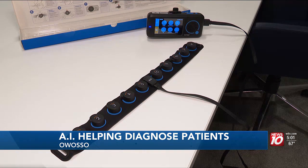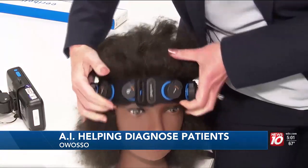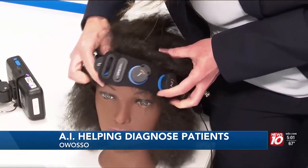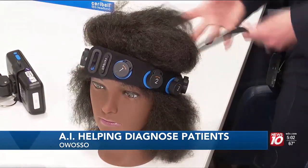Not only is it easy for any medical professional to use, it also decides if a full EEG needs to be done on a patient. That's peace of mind for the patient — AI that is not only supporting staff members, but also giving peace of mind to patients when they need it most. Reporting in Owasso, Isley Herschel, News 10.